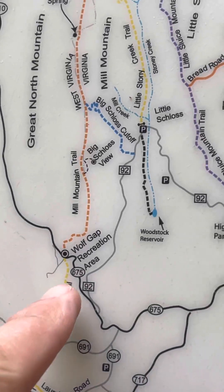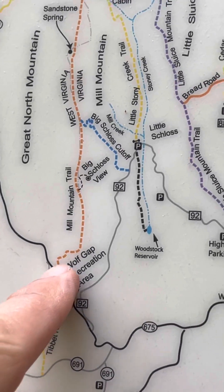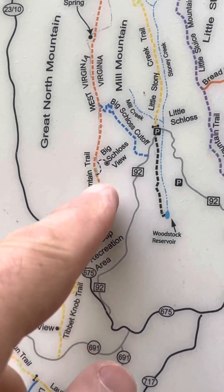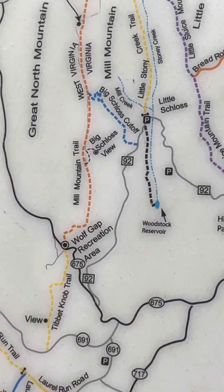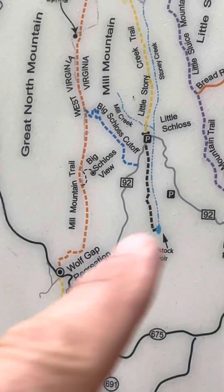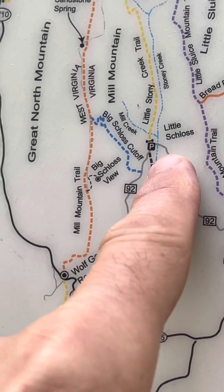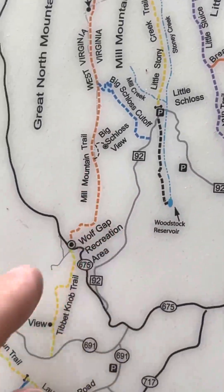So this is where we're coming in. We're just going to hike up super steep in the beginning — super steep here. Then you get on the ridge and go higher to Big Schloss view. We did Little Schloss if you search our channel before. That's a northern view; I think this is more like a southern view.